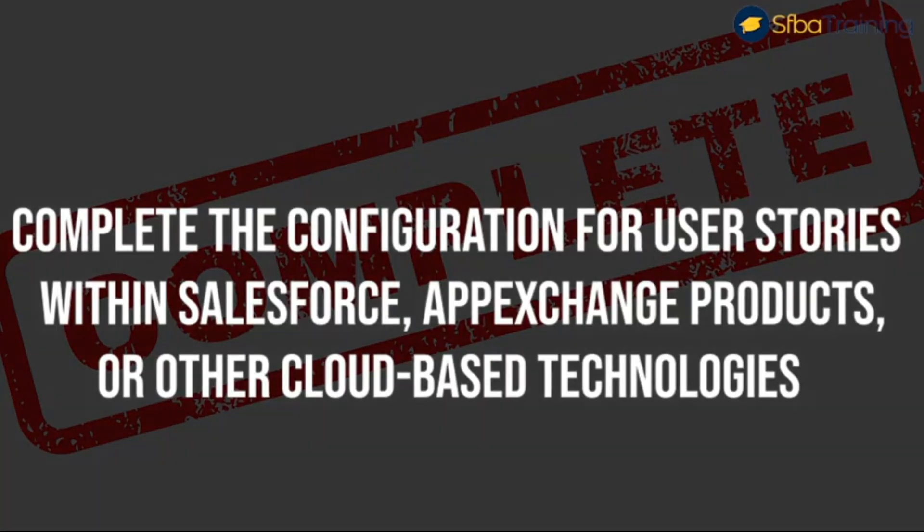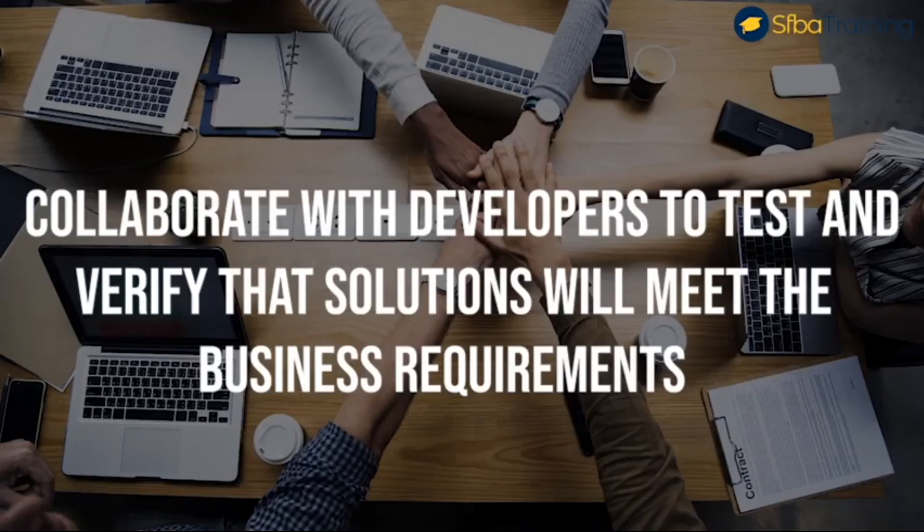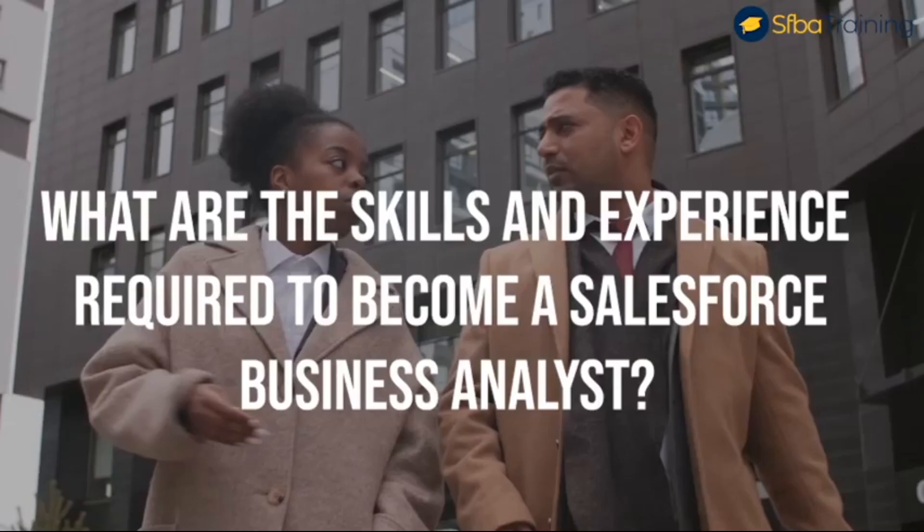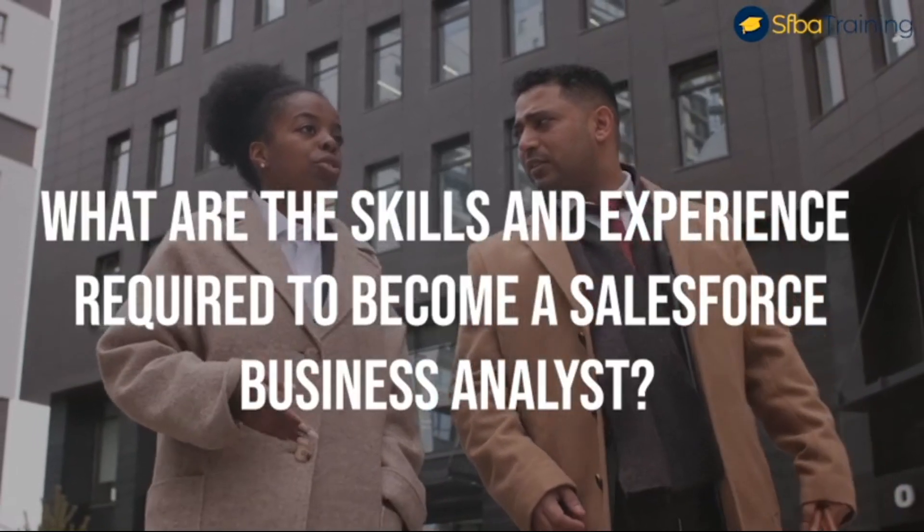Number four, complete the configuration for user stories within Salesforce, AppExchange products, or other cloud-based technologies. Number five, collaborate with developers to test and verify that solutions will meet the business requirements. Number six, participate in key meetings with clients including requirement sessions, system demos, user acceptance testing, and end user training.